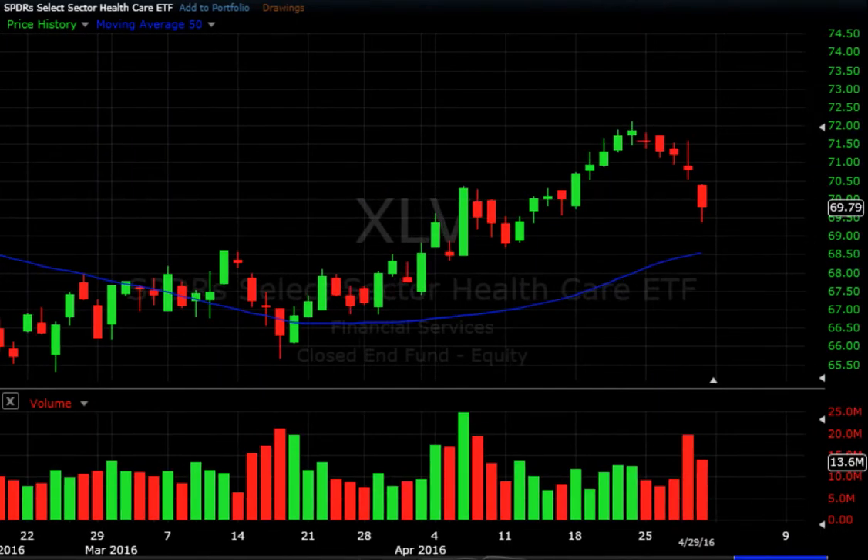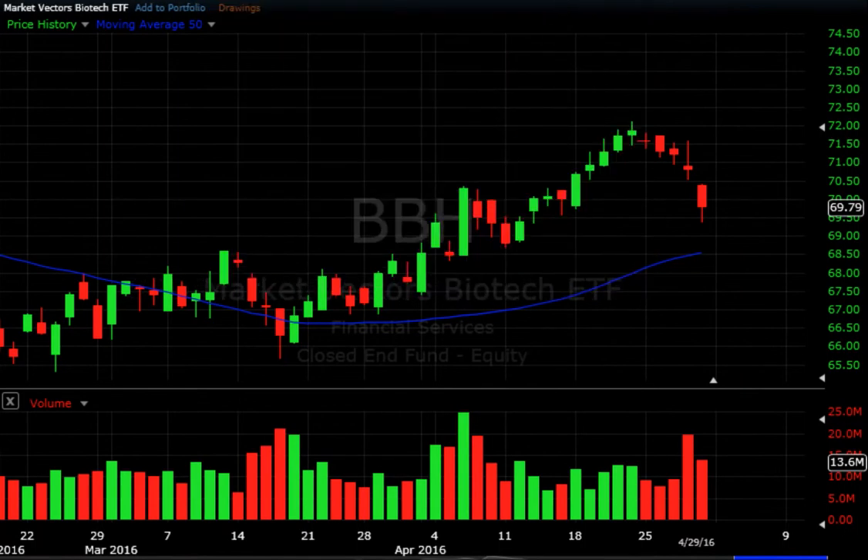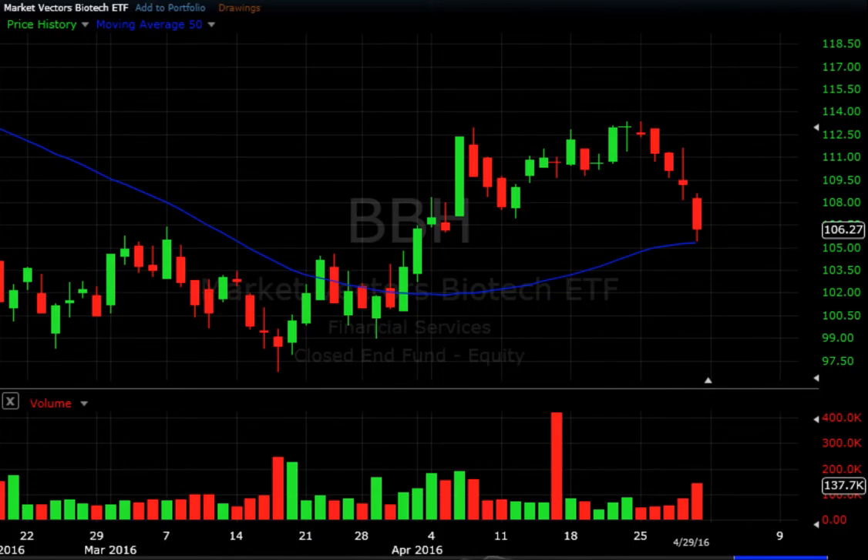Another strong sector we've been watching is healthcare, but it had a very bad week Monday through Friday — a big sell-off bringing a lot of those names back on a pullback. We'll keep watching this one to the long side; we still think there's a lot of strength in this sector, but we'll see how the market moves going into next week. The biotechs also got hit hard again, back to its 50-day. Volume came in towards the end of the week, so we're going to watch this one to see how it reacts around its 50-day. We definitely have some individual stocks in this sector that we're watching as well.